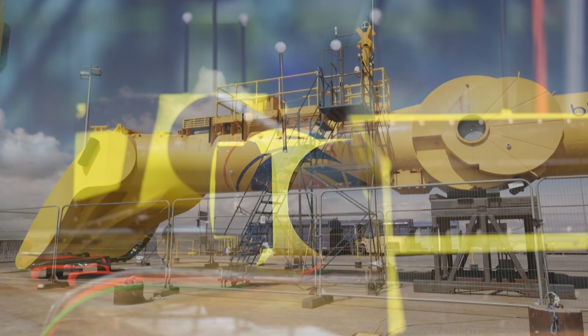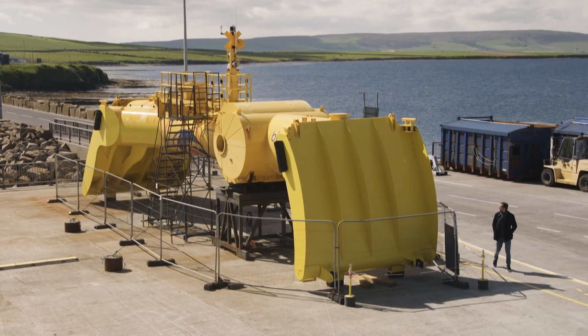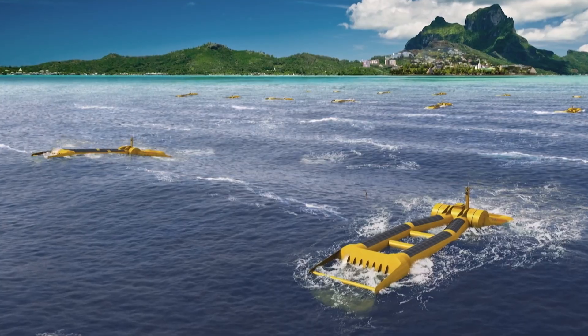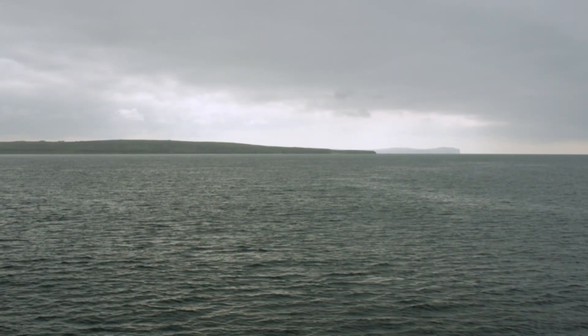This model will be 40 times larger in its final working form. My vision is to see these weird and exciting machines in the water, providing power and energy security and jobs for islands and coastal communities, and deploy this technology around the world.